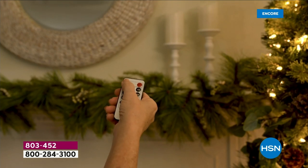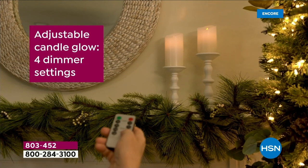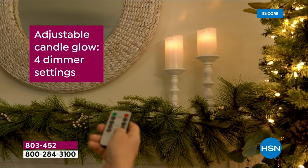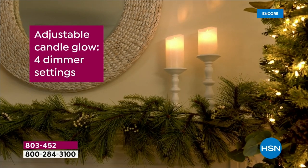You can even affect the brightness — if you want them super dim or bright, you have four brightness settings. You can see it on the mantle, bouncing off the wall. You can make it brighter. Four different settings — that's a first. I love that because sometimes you want it bright for an active party or guests, and then later you want to set the mood.